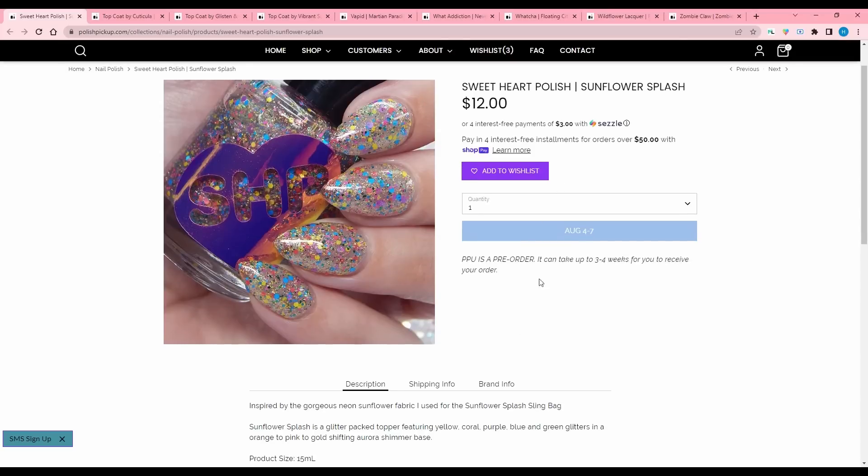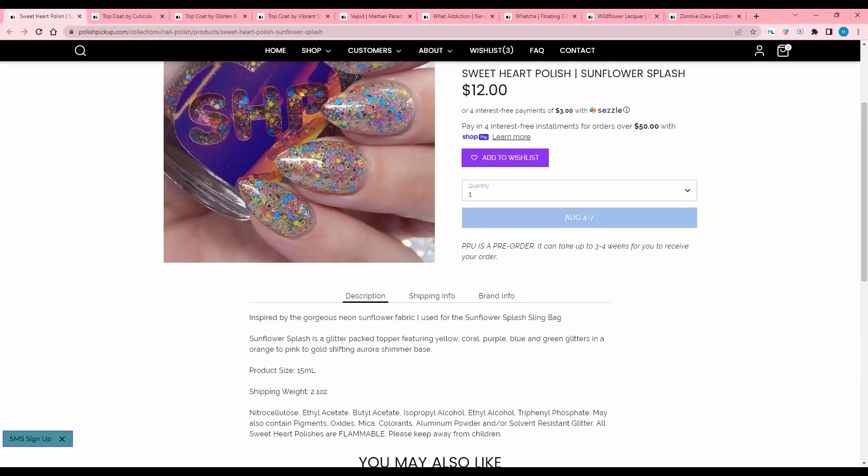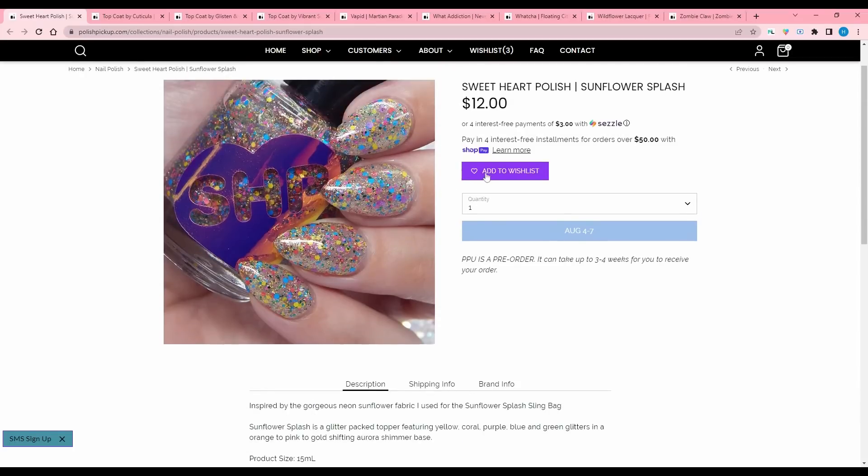Sweetheart Polish, Sunflower Splash, inspired by gorgeous neon sunflower fabric used for the sunflower splash sling bag. The inspirations for Polish Pickup sometimes stress me out because I don't understand the dreamscape inspiration — I feel like it's very fantasy-oriented and I'm not a fantasy person. Then there are people who just don't do the inspiration at all, and that's not the point either. It's a glitter pack topper featuring yellow, coral, purple, blue, and green glitters and an orange to pink to gold shifting aurora shimmer base. I know I said I don't need any more toppers, but this one is so cute.